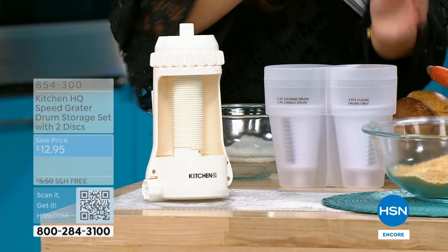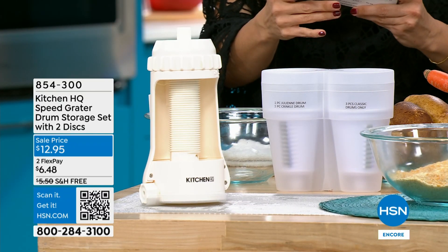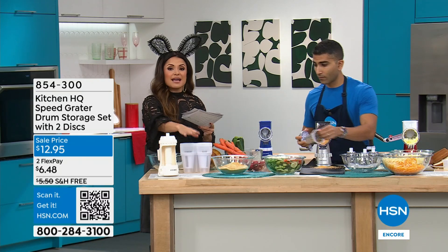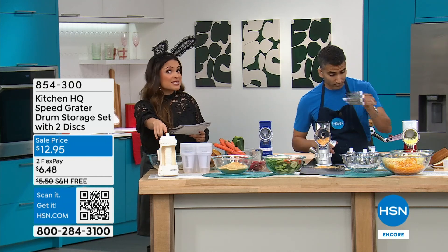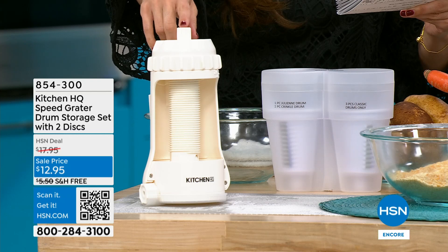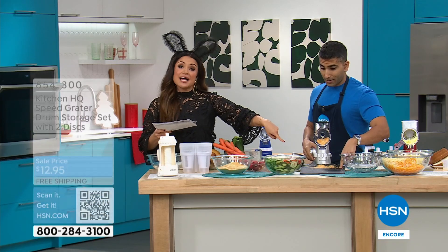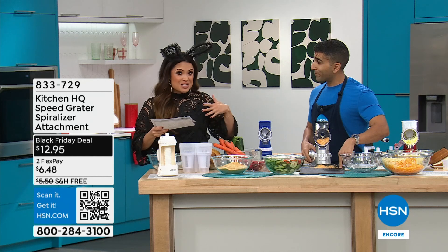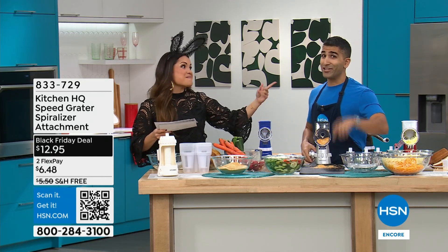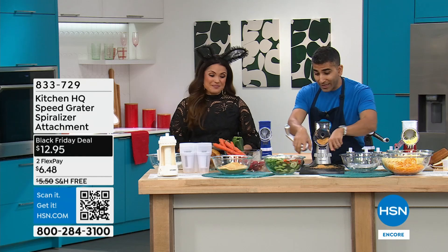The lid pops off. You can put the three that come with your Today's Special and the two that come with the storage case, then pop that lid on for easy storage — all for $12.95. We also have the spiralizer attachment if you like zoodles or spiralizing, also at $12.95. And we have the two-piece catcher slash cutting board that our own HSN employee Jamie Frank came up with.